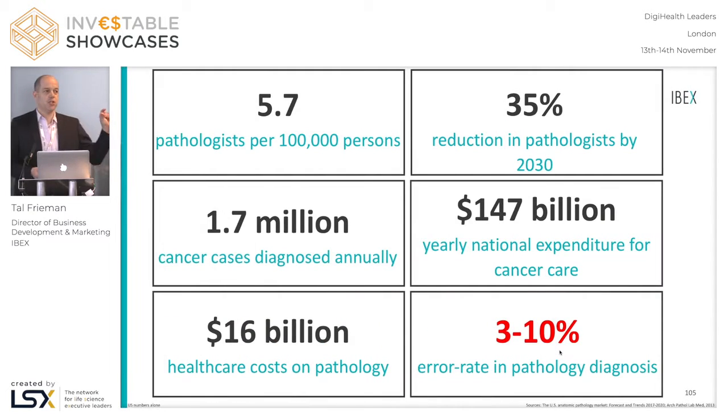Then there is the issue with diagnostic errors, such as the one we've seen. Nobody really knows what the error rate in pathology is — it's very difficult to determine — but we estimate it to be anywhere between 3 to 10%. Think about it: 3 to 10% of cancers are misdiagnosed. People get a biopsy result of benign when they actually have cancer. They don't know about it, they don't go for follow-up, and they don't get any treatment.